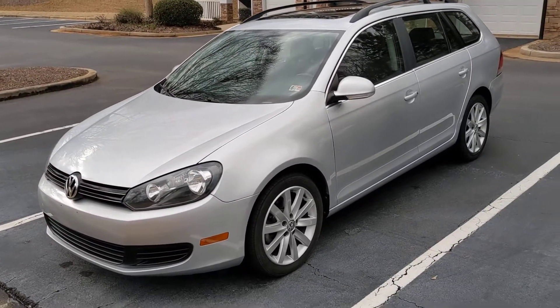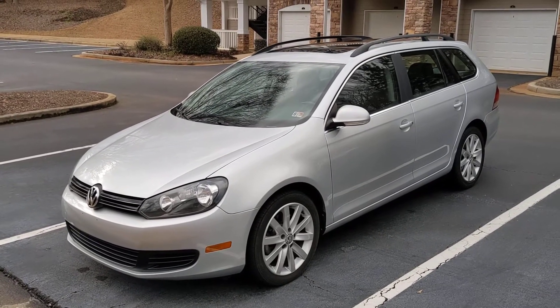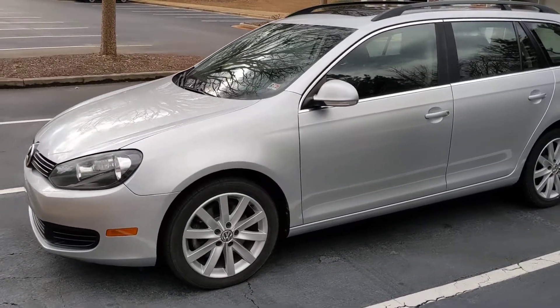Hey everybody, this is Mark with Blue Line Auto. I've got this 2013 Volkswagen Jetta Sport Wagon TDI, the 2 liter turbo diesel. Got it for sale.